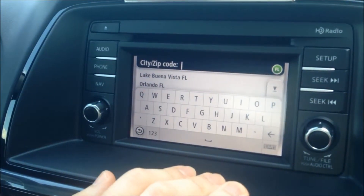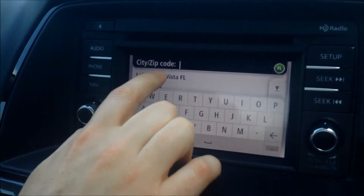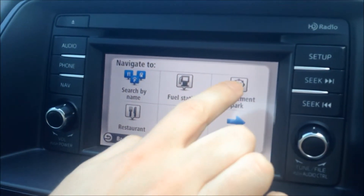Now make sure you change your state. Right now we're going to Florida in order to pull up the correct city. We're going to click on Lake Buena Vista because that's where Disney World is, and then we're going to click on Amusement Park.